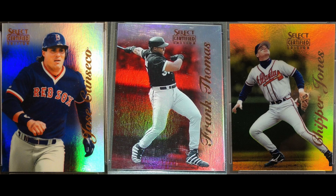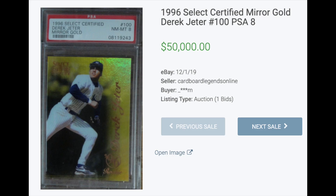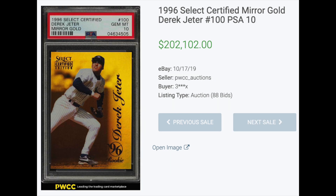And number one: 1996 Select Certified Mirror Parallels. Three different parallels here — red, blue, and gold. I'm including them all, but the golds are the most valuable. These are very attractive cards with refractor-like fronts and very low print runs. The red parallels were limited to 90, the blues to 60, and the mirror golds had a stated print run of just 30 sets. Jeter takes the cake here — in December, a PSA 8 went for $50,000. Shortly before that, a PSA 10 — which didn't make the list because of my rules — sold for $202,000 on eBay in October.